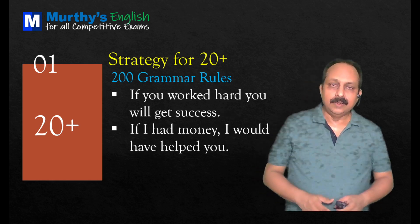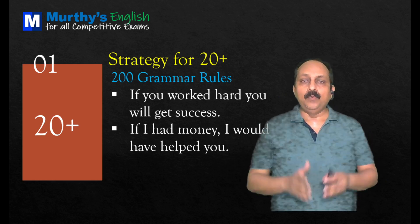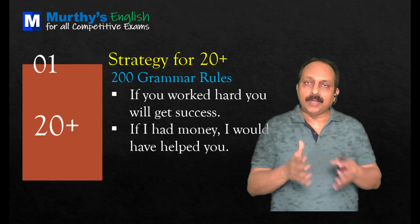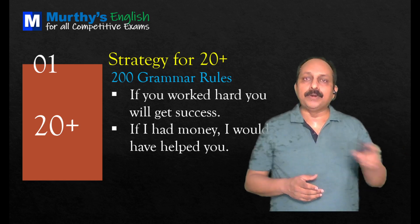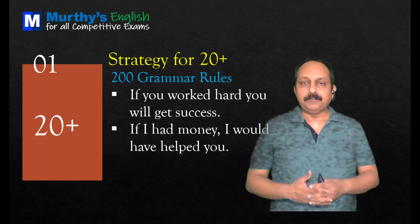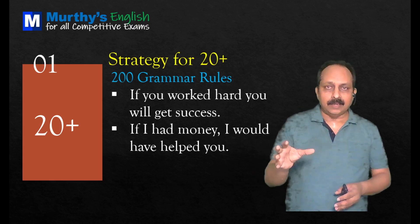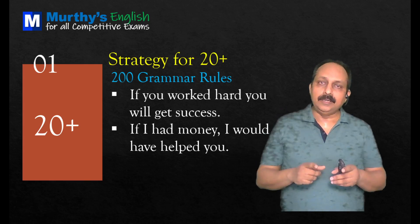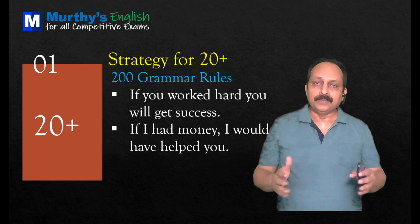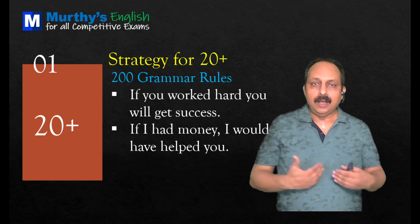These two questions go with conditionals, an important topic. 'If you worked hard, you will get success.' Look at the main clause: 'you will get success' — that's future tense, so the if-clause should be in present. But here it's in past, which is not correct. Correct: 'If you work hard, you will get success.' Next: 'If I had money, I would have helped you.' The main clause 'I would have helped you' indicates a past conditional, so the if-clause needs past perfect. Correct: 'If I had had money, I would have helped you.'